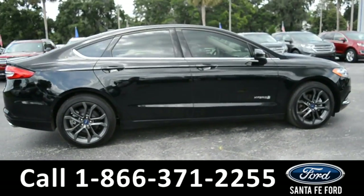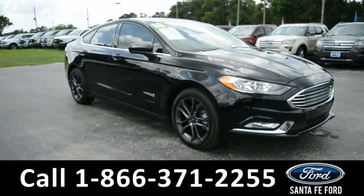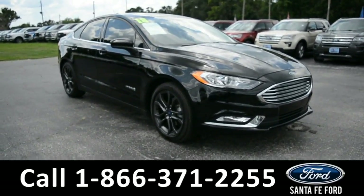For more information on this particular vehicle, please visit our website at SantafeFord.com or give us a call at the number located below. And now let's take a closer look at the inside.